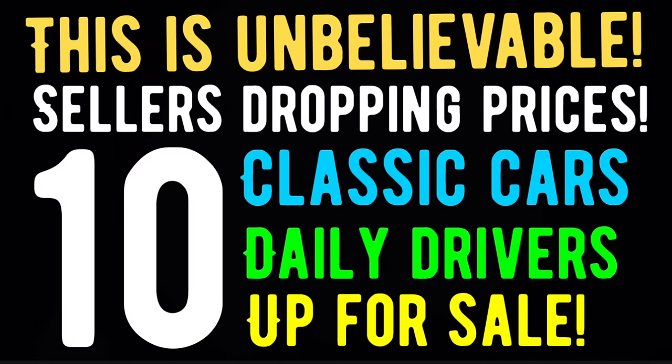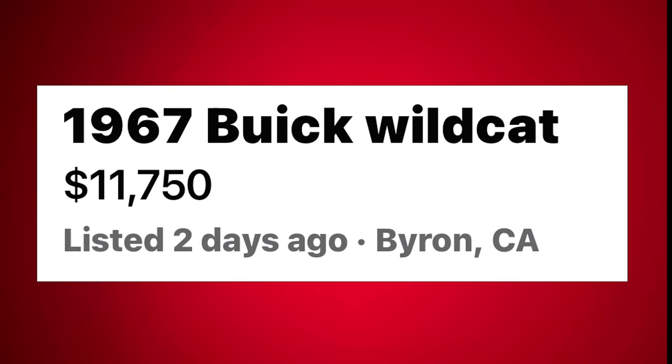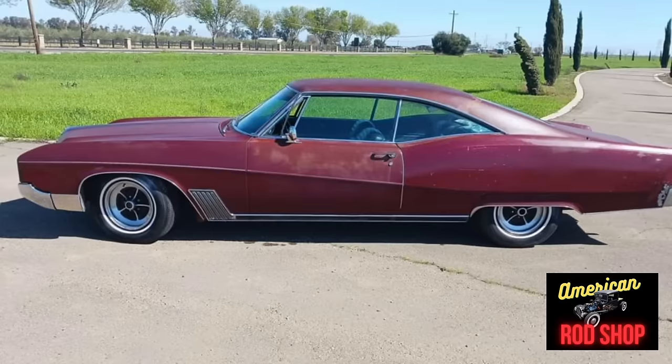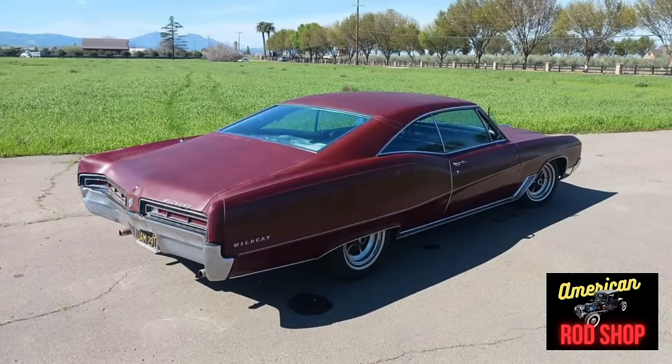Stick around guys, we've got a jam-packed video and let's get started. Number one: 1967 Buick Wildcat listed in Byron, California for $11,750. Up for sale is this very nice red 1967 Buick Wildcat two-door hardtop that runs and is an awesome driver. With only 114,000 original miles, this Wildcat is powered by a 430 V8 engine coupled with an automatic transmission. The body is solid, rust-free, and super straight with just one dent in the rear quarter panel near the taillight. The original paint is faded in some areas but does not distract overall from the beauty of the car.